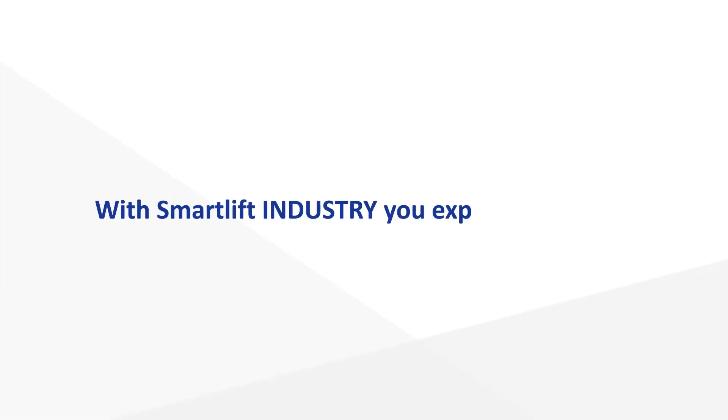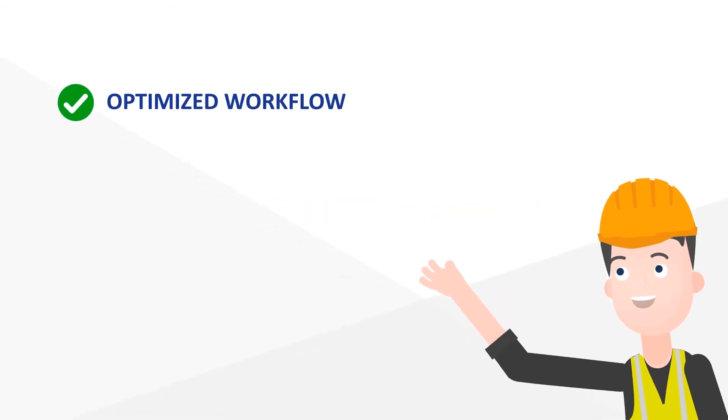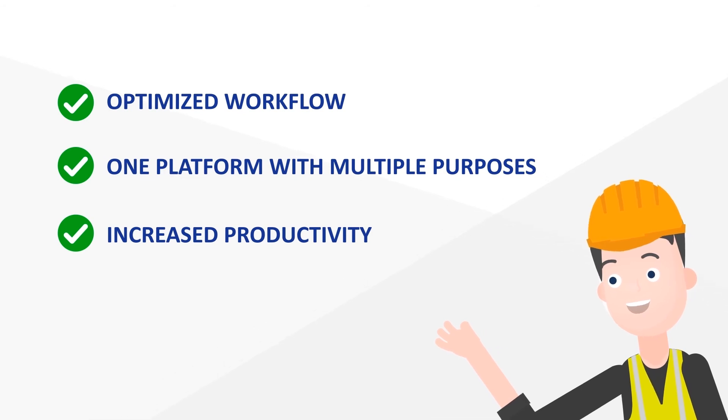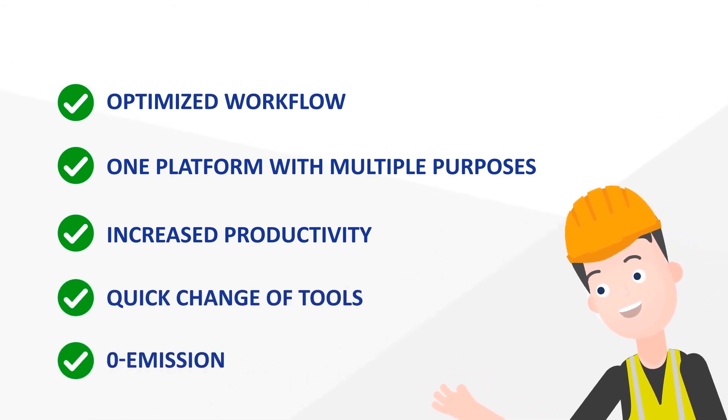With SmartLift Industry, you experience optimized workflow, one platform with multiple purposes, increased productivity, quick change of tools, and zero emission.